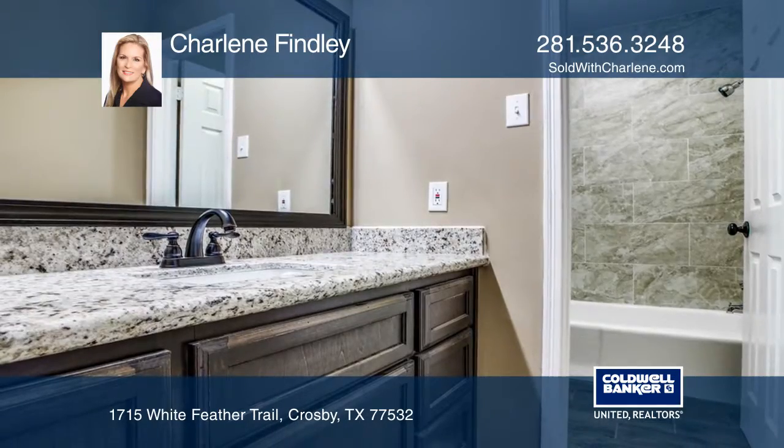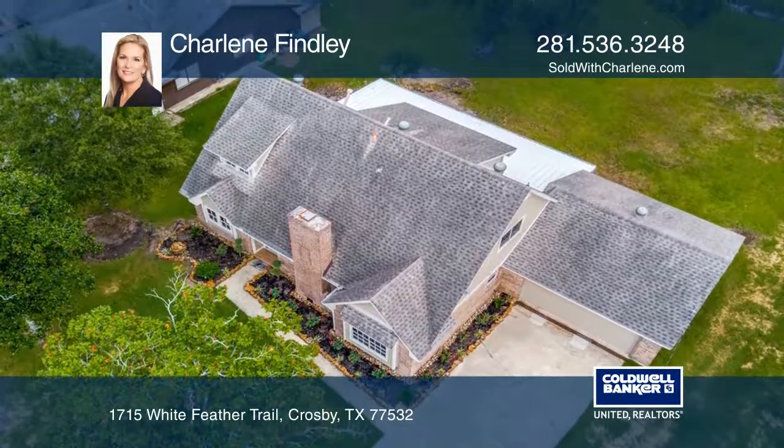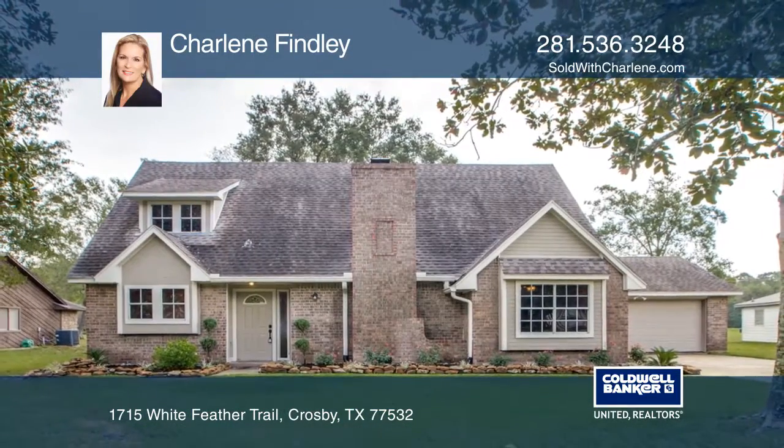Amenities include a boat ramp with access to Lake Houston and a community pool. Low HOA fees. Don't miss your chance — plan a tour with Charlene Findlay today.